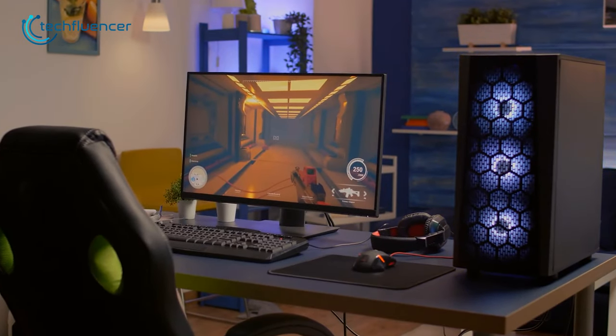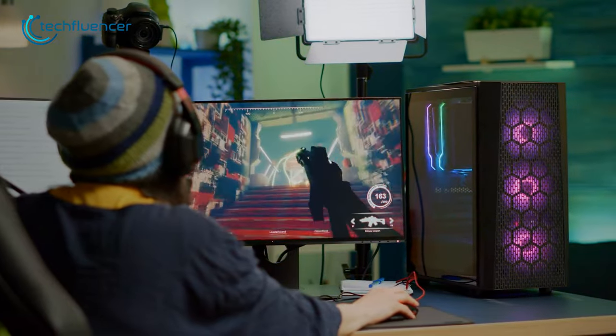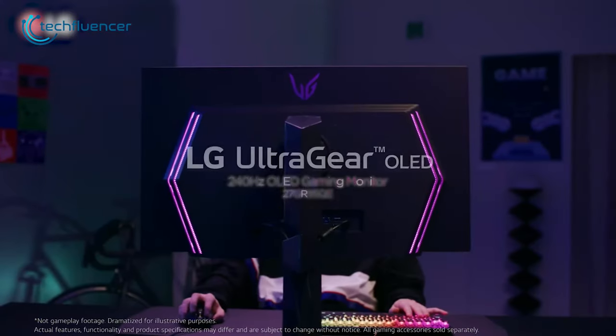With so many options available, choosing the right 1440p gaming monitor can be overwhelming. But fear not, we've done the research for you. Here are our top seven recommendations for the best 1440p gaming monitors.